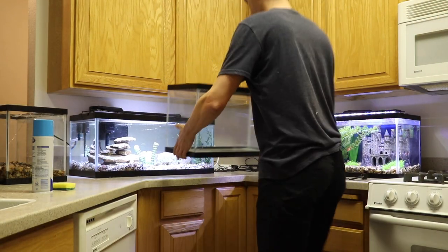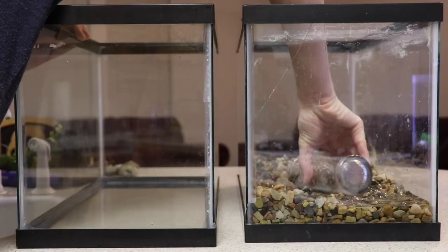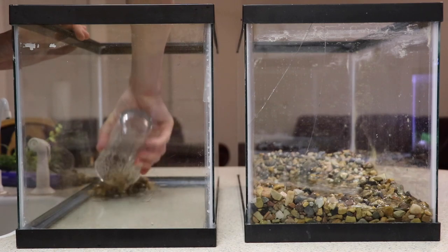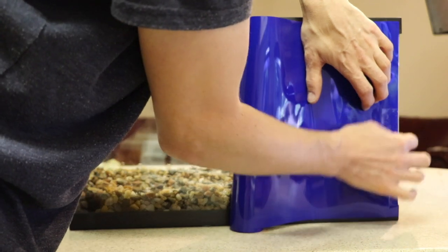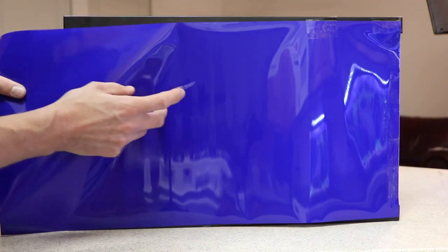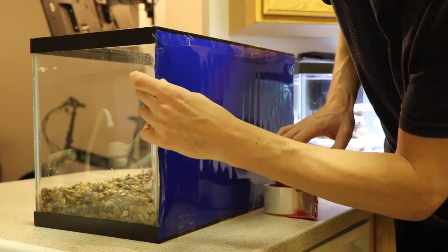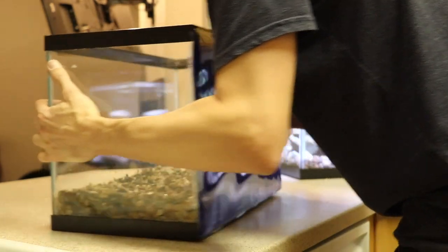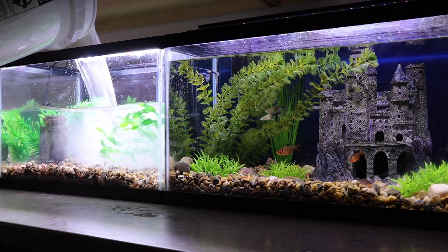After cleaning out this other 10-gallon aquarium — it was all dirty and dusty — I transferred the river rocks from the broken aquarium into the second 10-gallon tank. Then I went to work on taping the new background onto the back of the aquarium. Instead of using the blue side of the background like was done in the Guppy Castle Kingdom, I decided to use the black background instead. Once the background had been cut and taped to the back, I moved the fish tank back into position and began filling the tank back up with water.